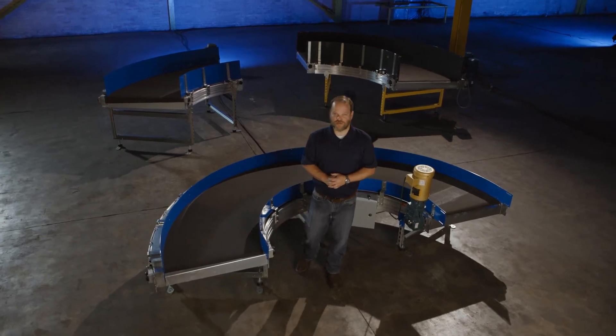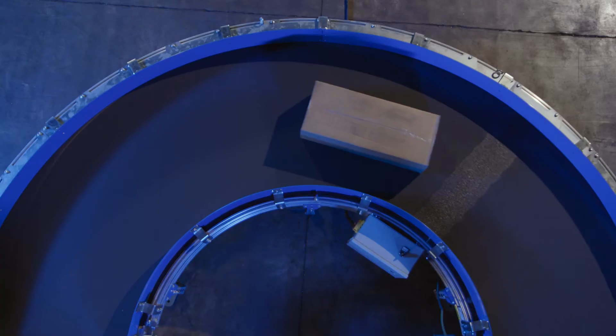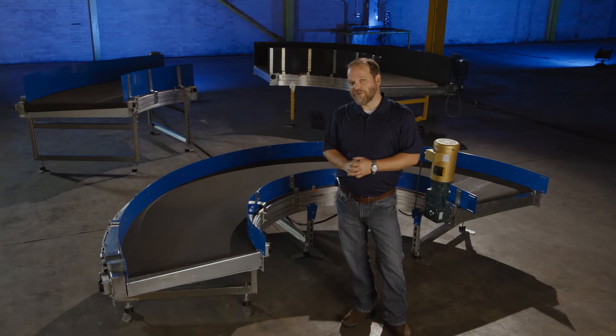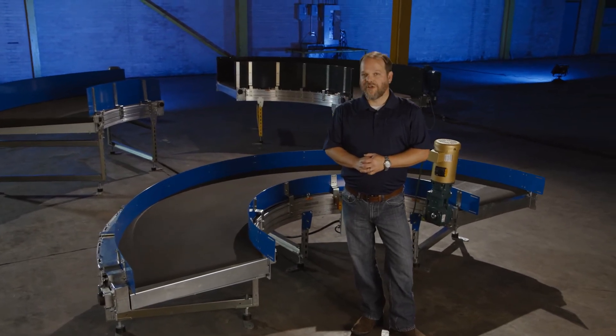It's my pleasure to introduce you to the FMH Conveyors curve belt conveyor. Our curve belt conveyor is used in a wide variety of applications including airport, parcel distribution, and e-commerce applications.